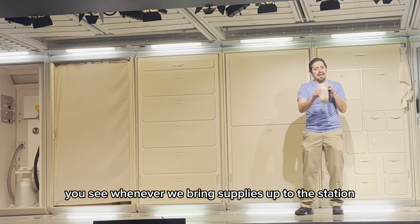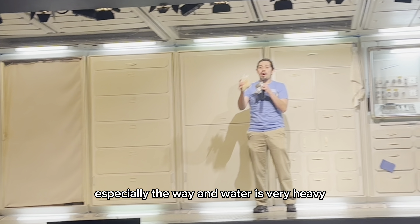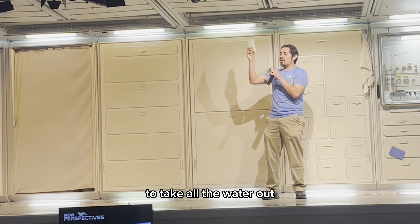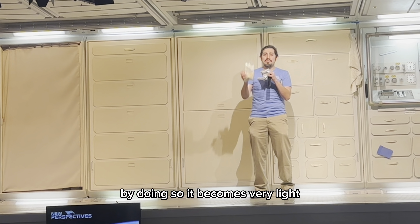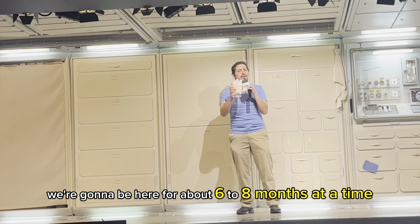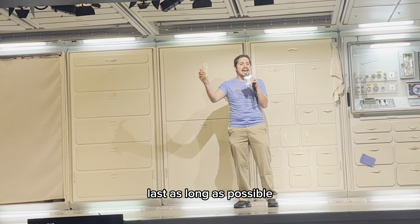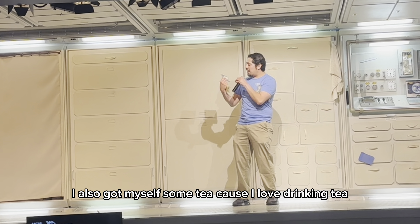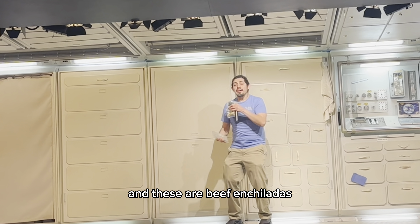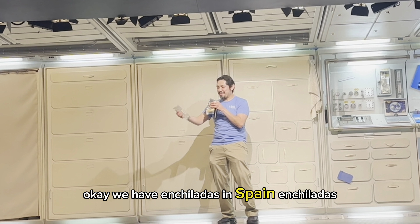By doing so, it becomes very light and it can last longer, which is important because we're going to be here for about six to eight months at a time. We need to make sure that all of our food lasts as long as possible. I also got myself some tea, because I love drinking tea. And these are beef enchiladas.